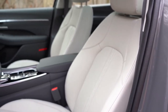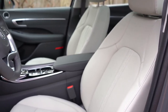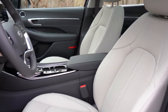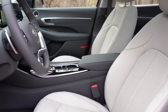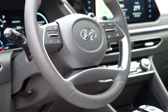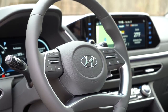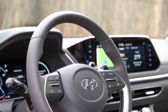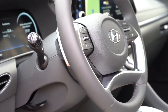For front seats: premium cloth with the SE and SEL, leatherette/Dinamica suede combination with the SEL Plus, and full leather with the Limited. Seat adjustability: manual with the SE, eight-way power driver's seat with power lumbar from SEL and up, heated front seats from SEL and up, ventilated front seats with the Limited, and memory settings for two drivers on the Limited only. The steering wheel has an insanely nice, unique design — no other steering wheels look like this right now.